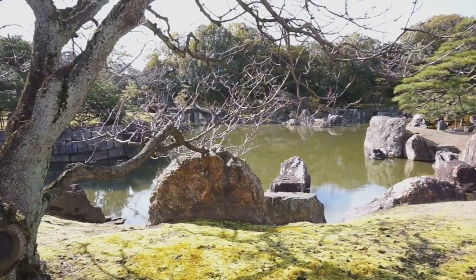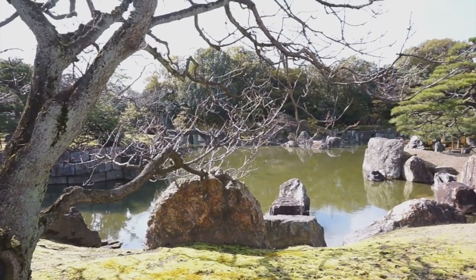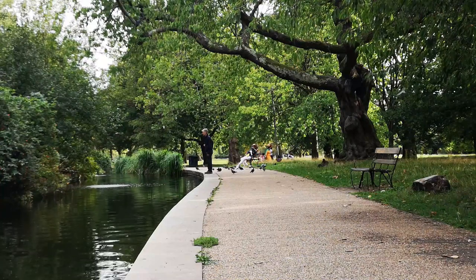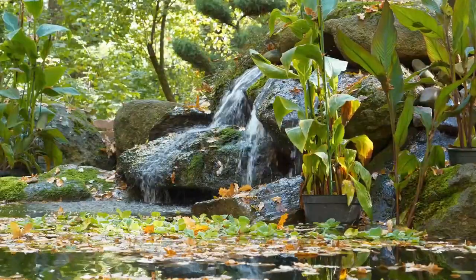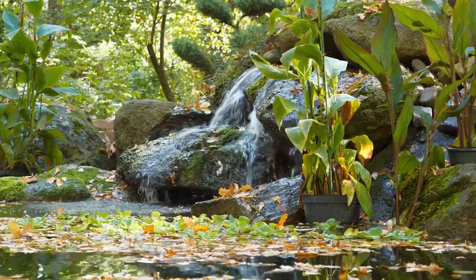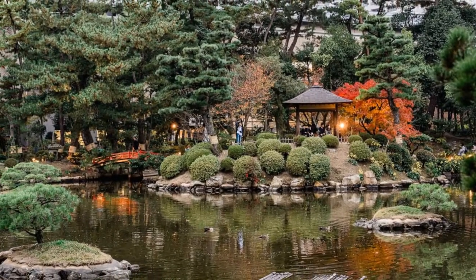This place — Shukkeien Garden — it's like a postcard. So peaceful, you can walk around for hours, get lost in the beauty, and forget you're in the middle of a city. If you need a break from the hustle, definitely check it out. Plus, it's super cheap, which we love.